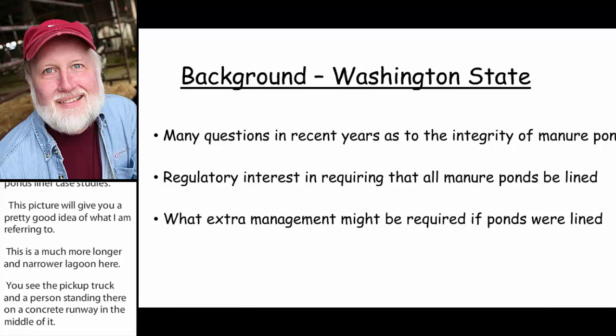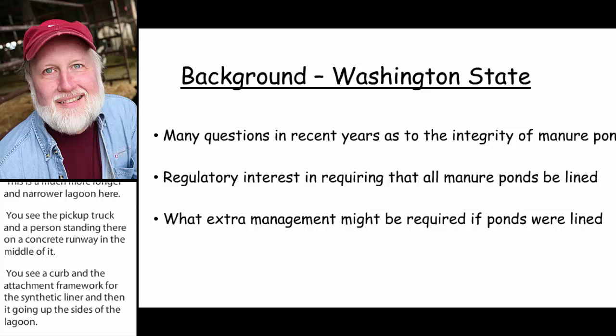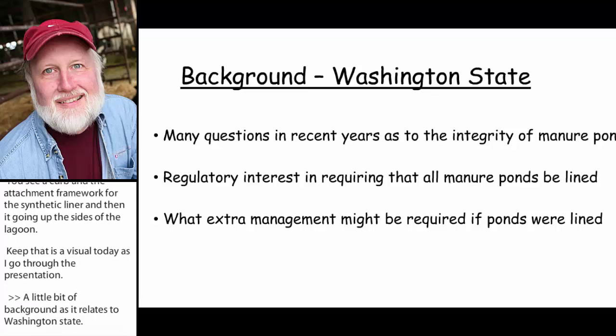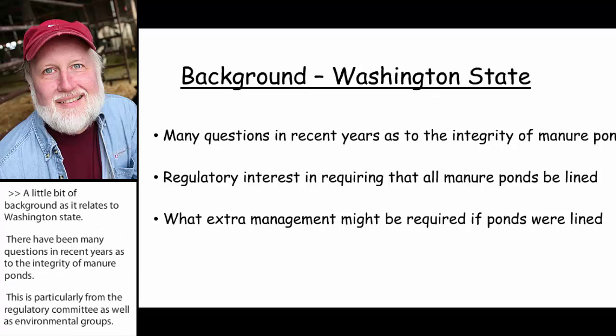A little bit of background, particularly as it relates to Washington State. There's been many questions in recent years as to the integrity of manure ponds, particularly from the regulatory community but also from environmental groups. There's been interest in requiring that all manure ponds be lined, not just with clay but also with these synthetic liners. So that's a big part of the context of doing these case studies.